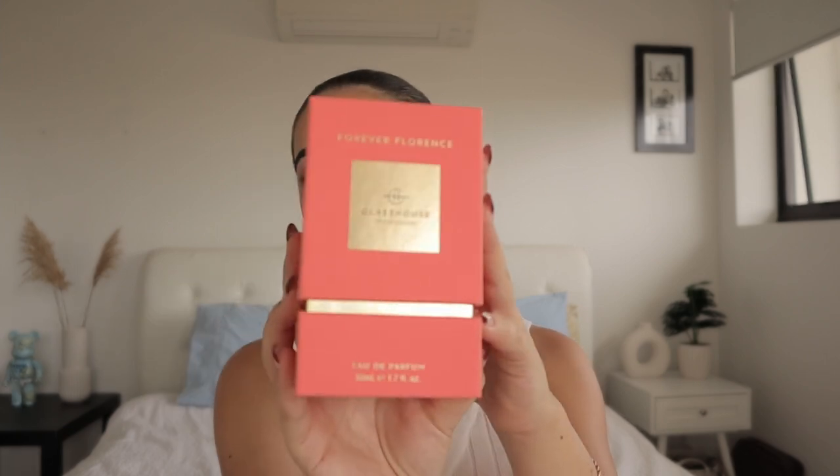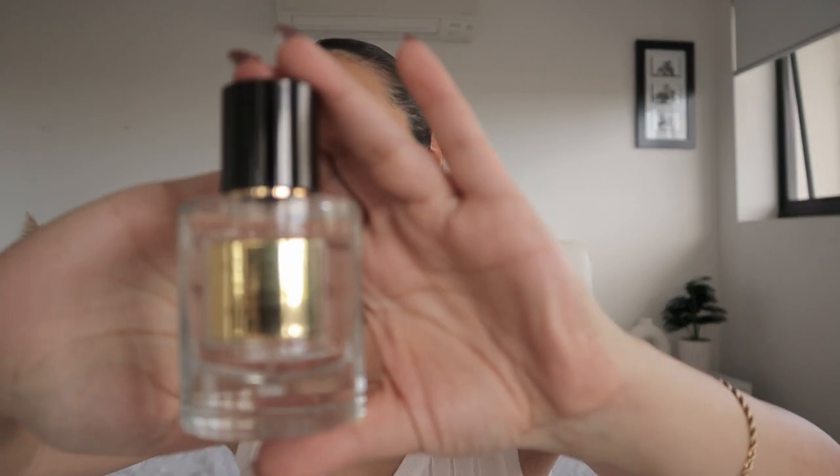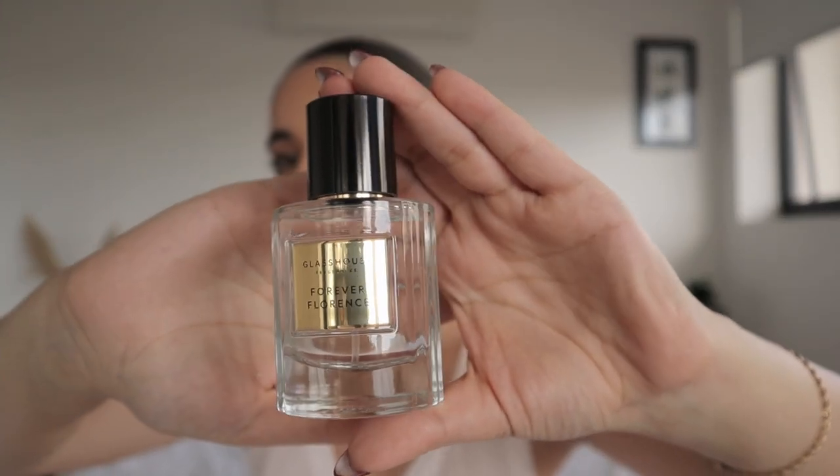The next item I'm really excited about is from the brand Glass House. I love Glass House — I have quite a number of their candles around my home. They're known for candles but this time I have a fragrance. I've never personally used any Glass House fragrances before. The packaging is beautiful — a really nice coral packaging with gold accents. This is a floral powdery fragrance: soft and comforting, with wild peonies, lily, musk and peach. Let's just give it a go.